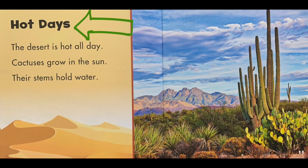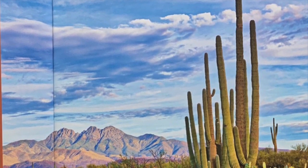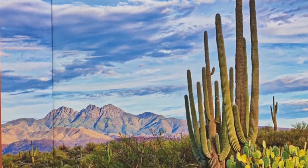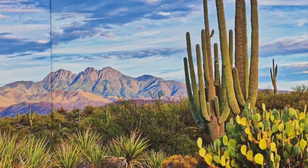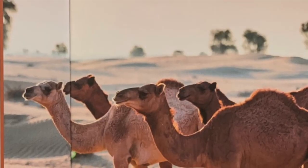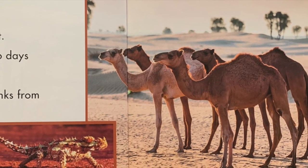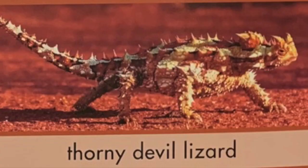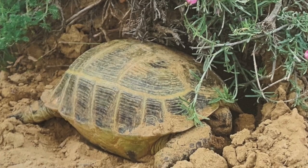Here's the second section. It's called hot days. The desert is hot all day. Cactuses grow in the sun and their stems hold water. Here are two different kinds of cactuses. The prickly parts on a cactus that could poke you are called spines. Animals adapt — camels can go days without water. This lizard drinks from its skin. It's called a thorny devil lizard. It is so spiky, it looks like a cactus. Some animals dig down. A tortoise cools off in the sand.